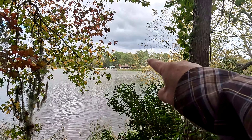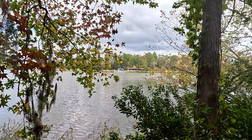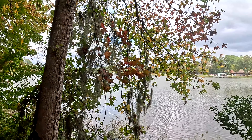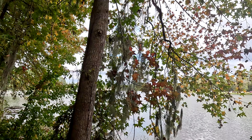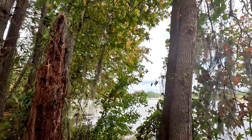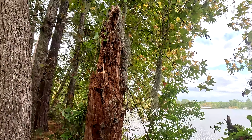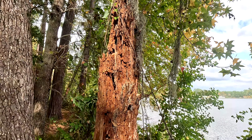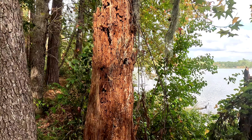We are parked straight across the lake right over there, so we've come this far. You can see all the Spanish moss and a little bit of fall color here in this tree. And the cool thing is right here — it's a stump, more or less, with Spanish moss all on it and all down it. Isn't that pretty cool?